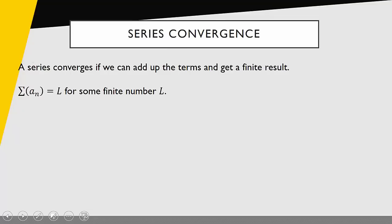So what do we mean when we say a series converges? A series converges if we can add up the terms and get a finite result. Notationally, the sum of the series is equal to L for some finite number L. The easy case first: a finite series always converges. If we have 10 numbers, we can just add them up. If we have 3 million numbers, it takes longer, but we still find some finite number. So a finite series always converges.